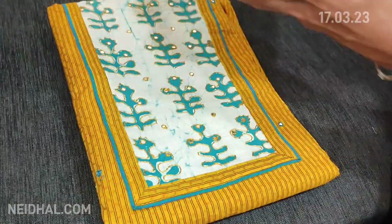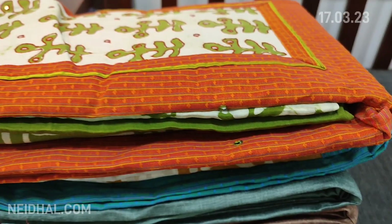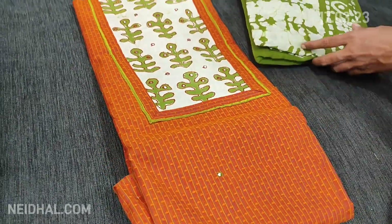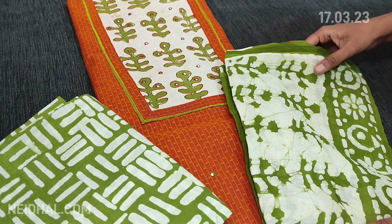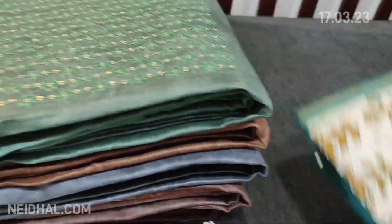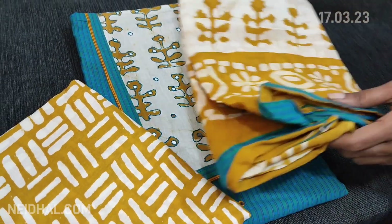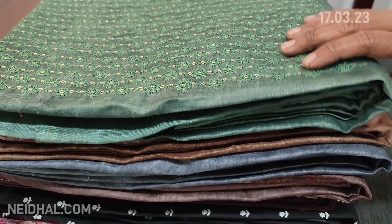The second combination is fenugreek yellow with turquoise green bottom and dupatta in mal mal cotton. The third color is brick red with a mossy green combination. The fourth color is turquoise blue with a light sand brown combination. All colors are very pretty with a different color chart, and all these sets are priced at ₹1099.